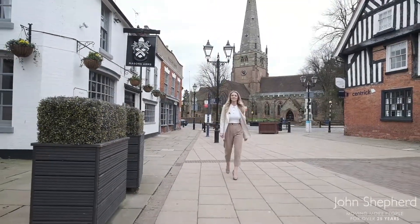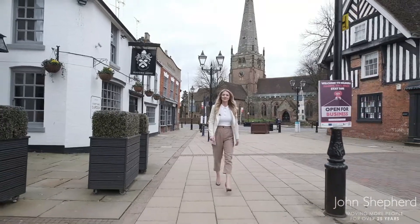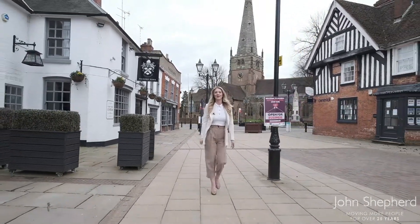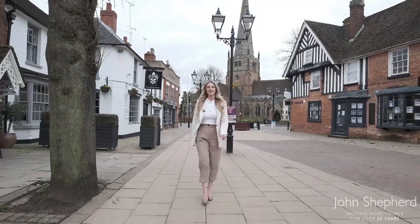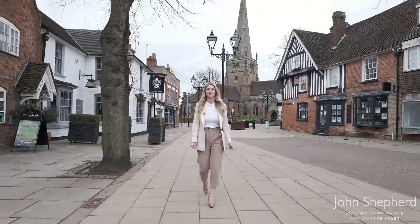Hi, I'm Katie, the New Homes Director for John Sheppard. I also look after Solihull and wanted to showcase Solihull and all its amenities today for you. Being born and bred in Solihull I may be a little bit biased, but you can't argue with what Solihull has to offer.